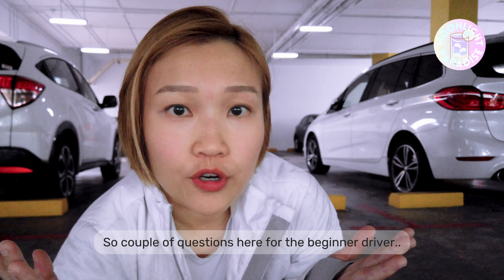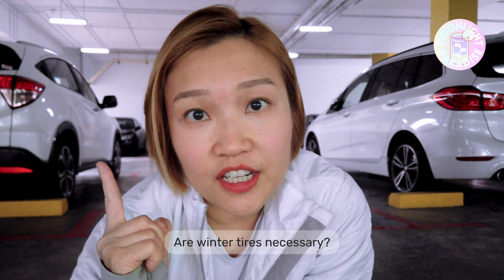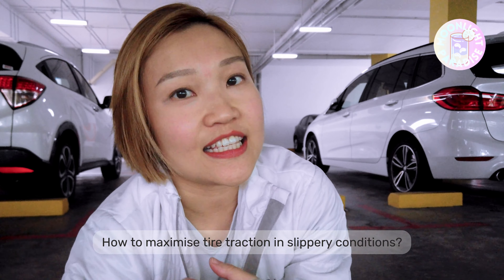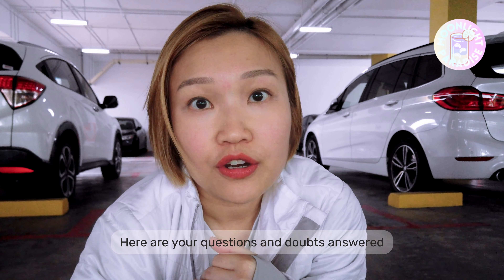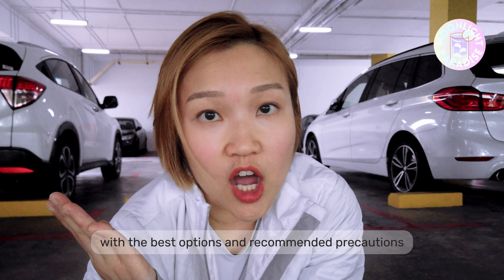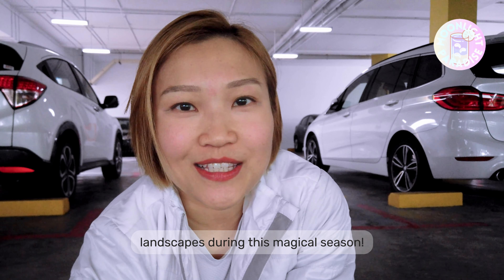A couple of questions for the beginner driver: how to handle icy conditions, are winter tires necessary, how to maximize tire traction in snowy conditions, and more. Coming up, here are your questions and doubts answered with the best options and recommended precautions to take while driving through Japan's picturesque landscapes during this magical season.